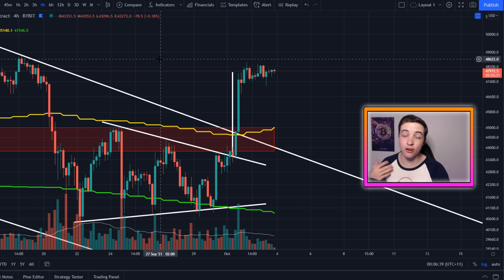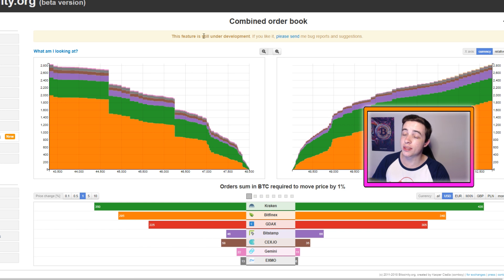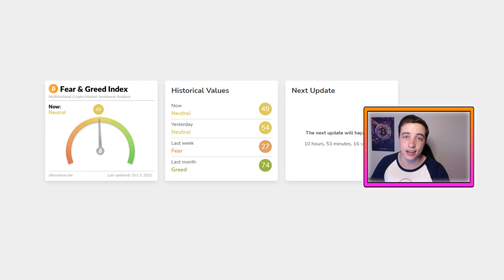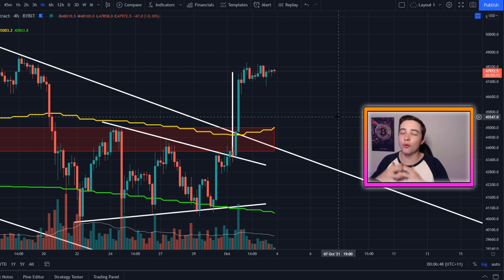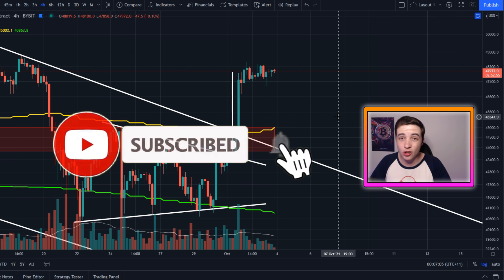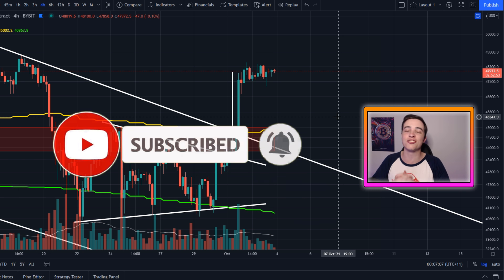Towards the end of this video, I'll give you guys a quick update on the Bitcoin order books, the Bitcoin funding rates, and the Bitcoin fear and greed index. So definitely make sure you're watching this video all the way to the end. Before we jump in, make sure to drop a like down below, and if you're new to the channel, subscribe with notifications turned on for more updates like this one.